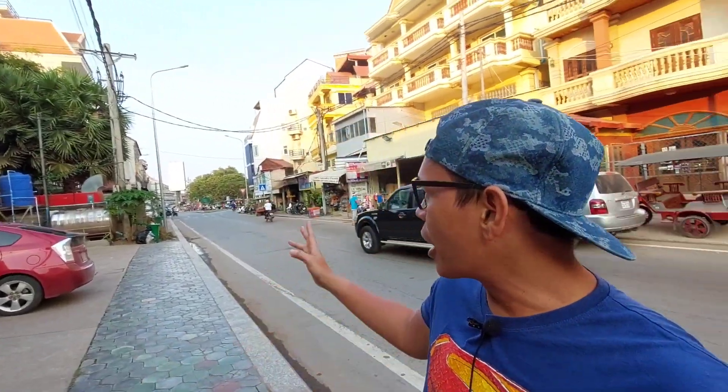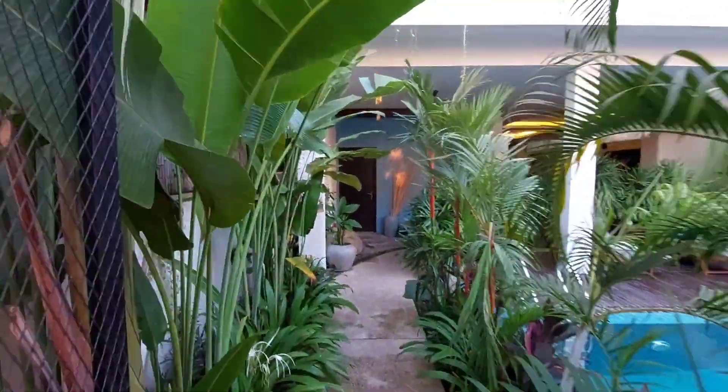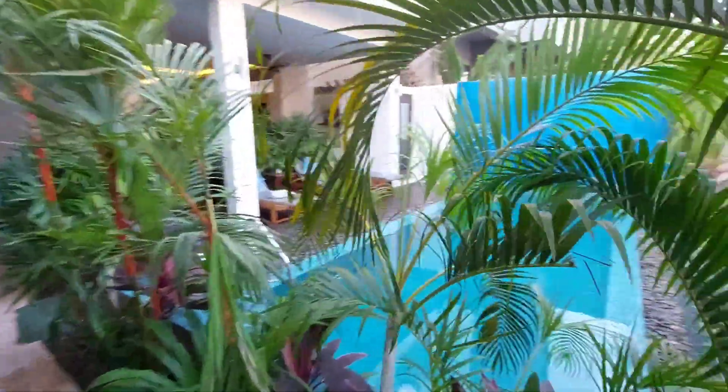Behind me right now is their main highway, so when we arrived here in Cambodia they dropped us off at that area, and just less than 600 meters from where we were dropped off is the location of our hotel. Let's go in — when you enter, on your right side is their swimming pool.